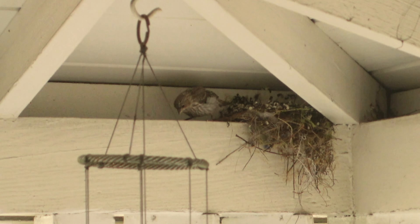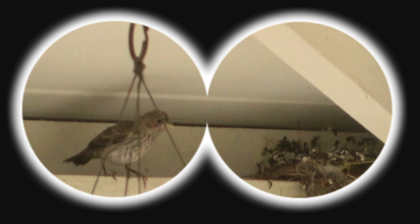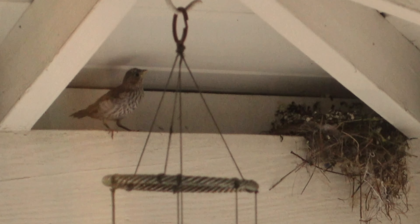Before they can fly, baby birds need to grow out their feathers and practice flapping their wings. It's a lot like when we're learning a new game — practicing helps us get better and feel more confident. Later in the evening, just as I was about to turn off my camera, all that practicing paid off. Baby bird flew for the very first time!